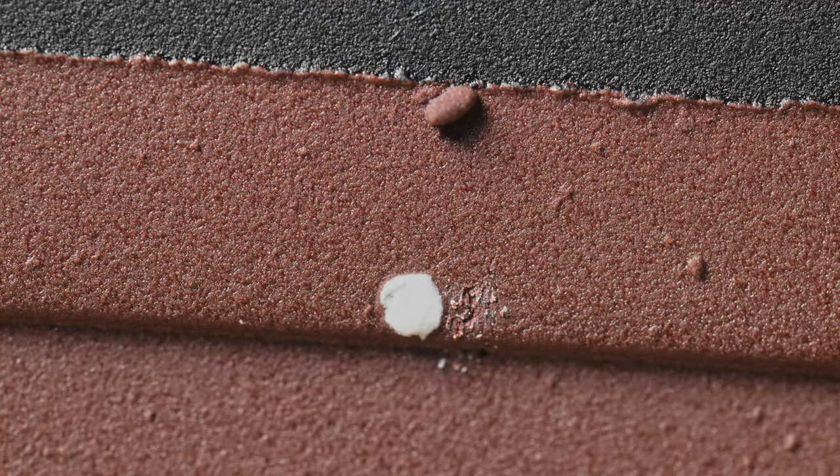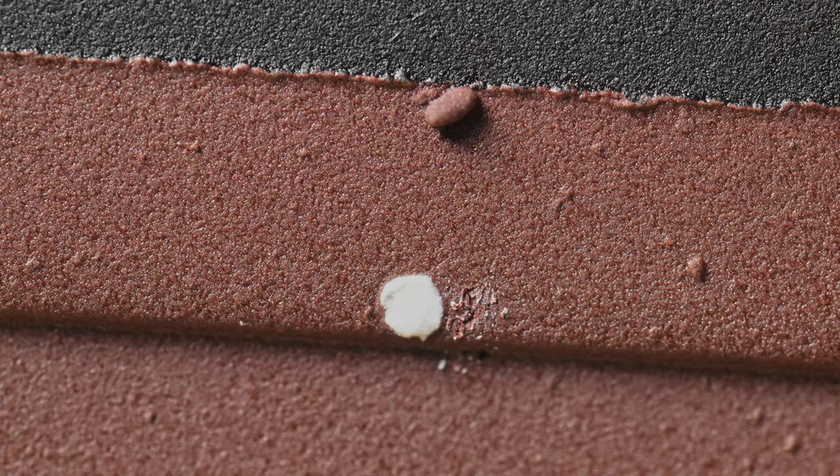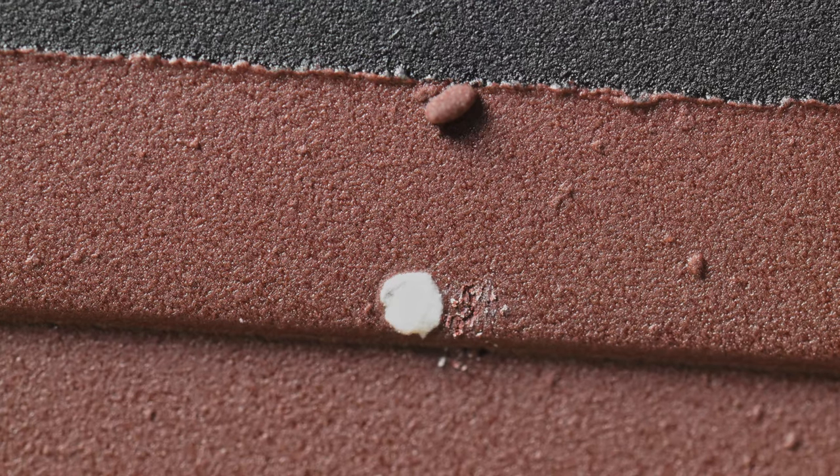How stupid. Well, it's the way it goes. This is the worst side, and this is the side that's going to be against the back of the case. That's the only consolation prize, I guess.